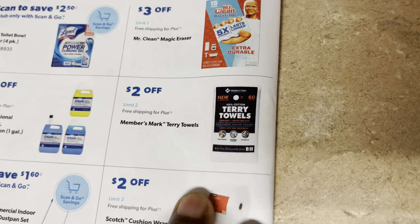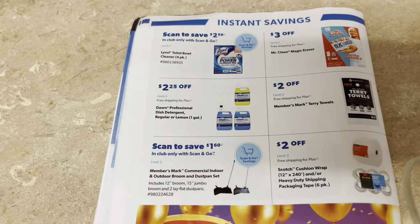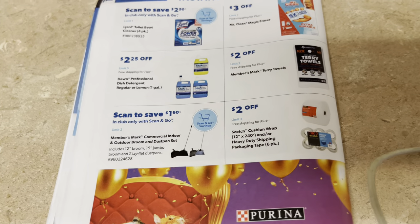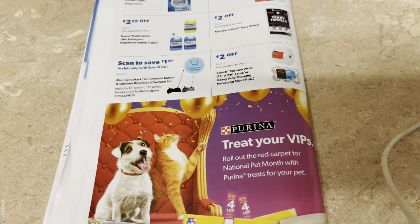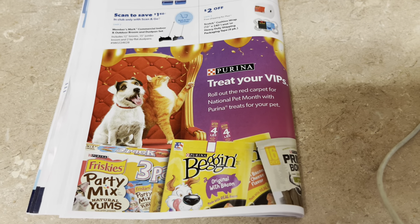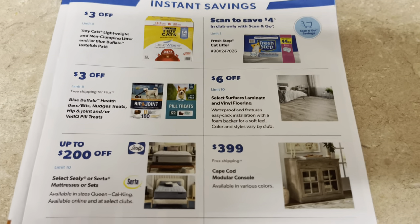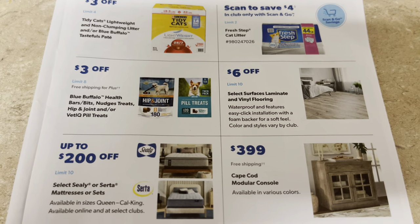Lysol toilet bowl cleaners are $2 off — scan-and-go deal. Three dollars off Mr. Clean Magic Eraser packs. Two dollars off Member's Mark terry towels — 60 come in there, they'll probably last a long time. $2.25 off Dawn professional cleaner. Scan-and-go deal on a dustpan set for $1.60 off. Two dollars off Scotch tape and bubble wrap — great deal for resellers. Purina dog treats and cat supplies on sale. Tidy Cats cat litter $3 off. Fresh Step $4 off — scan-and-go. Blue Buffalo and Nudge dog treats $3 off.